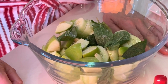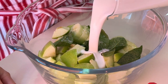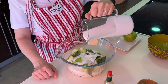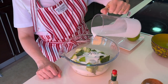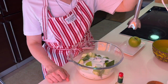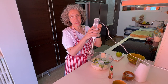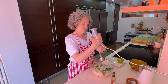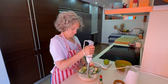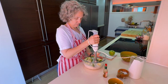Now let's put the kefir in. This is half a liter of kefir — about two cups. It depends on the thickness you want. If it's too thick you can always add water, and if it's too thin you can add a bit more cucumber or apple. Now it's going to be noisy — you just need to blend everything very, very well.